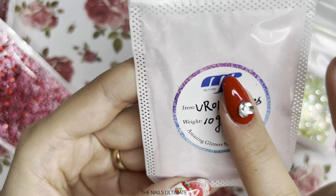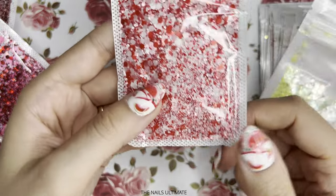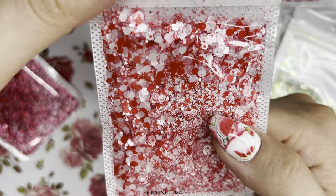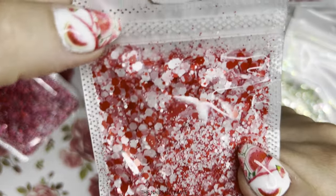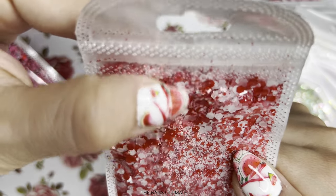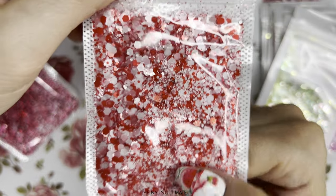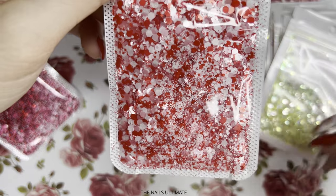This is a Valentine's-like collection, it's VR01 — you can see it says 'Sparkle Your Life.' They have new stickers and I love that. This mix is a red, white, and light pink with different sizes of hexes. The glitters are not super shiny, not completely matte either — kind of in between.